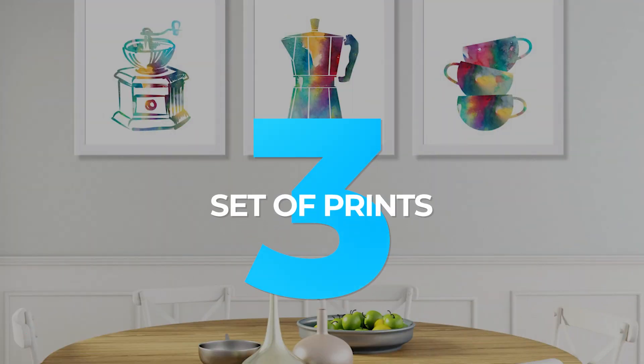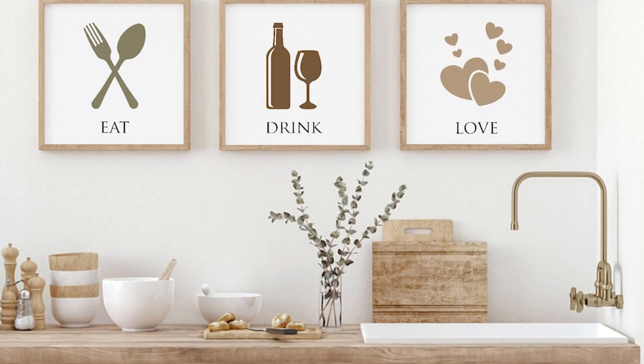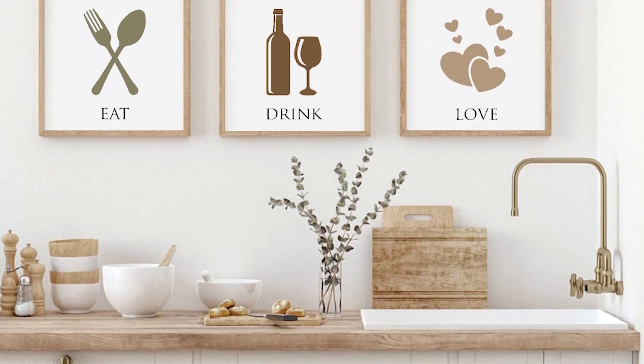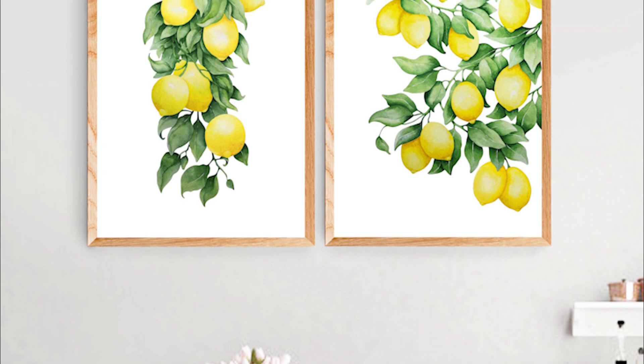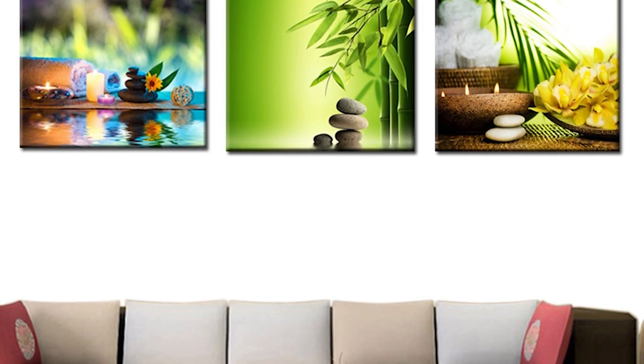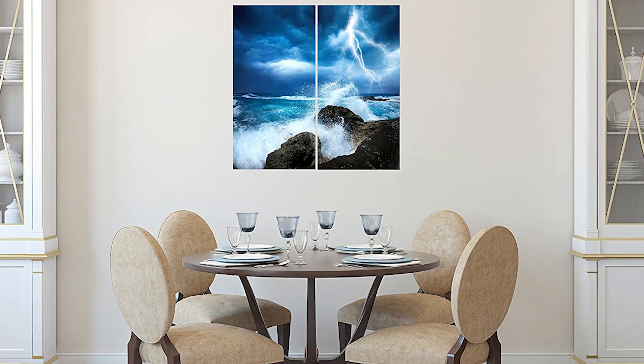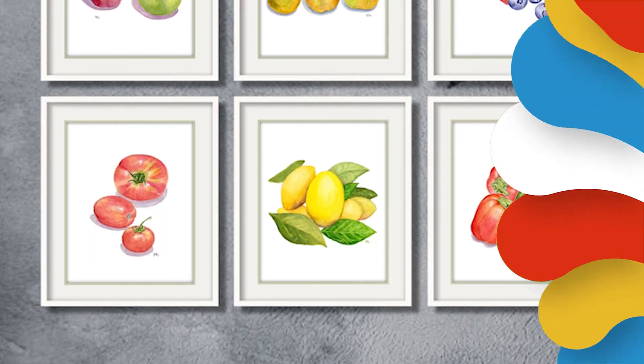3. Set of Prints. If you're struggling with how to best fill a large, open wall space in your kitchen, consider hanging a group of prints. This is an excellent way to display a collection, and if you stick with coordinating frames and mats, you can create a cohesive look. Wall art is a great way to add personality to your kitchen and easily makes a big impact on any room.